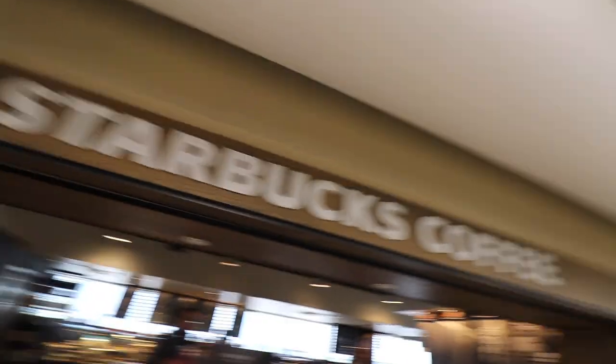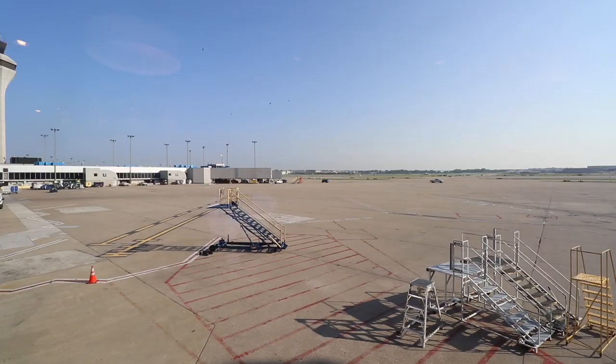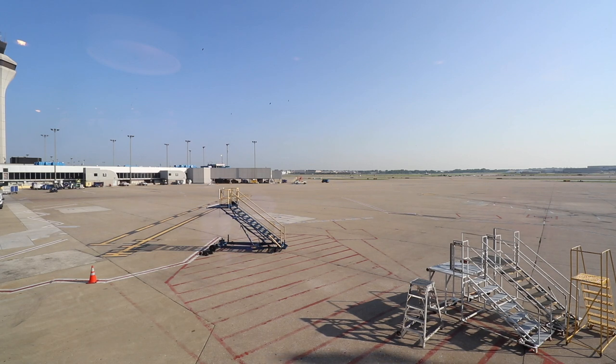I'm making a much-needed stop. Turns out I am in first class, so be prepared for a full comprehensive review of a first class three-hour flight.